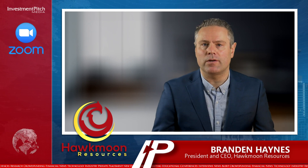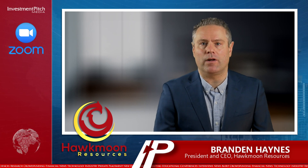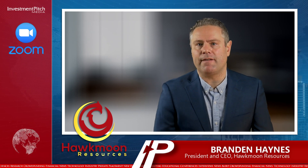Hawkmoon is looking forward to 2022, and we're looking forward to seeing more results coming in the second half of the year. Thank you. Back to you, Cassandra. Thank you, Brandon.